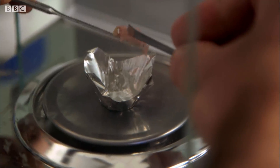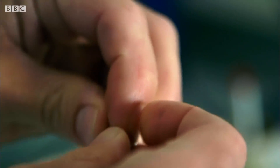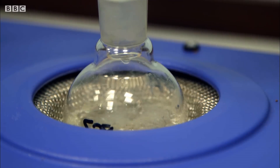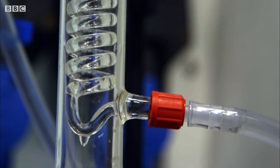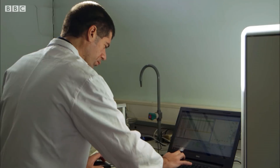Perhaps pizza smoothie won't catch on after all. This gloop goes off to be analysed in the lab, separated into its different chemical constituents, which are measured precisely. This gives John an accurate way to check the calorie label.